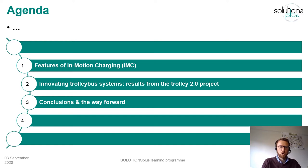So this is going to be the journey of our session today. First and foremost I'm going to tell you a little bit about the features of in-motion charging systems, then I'll show you the results from the Trolley 2.0 project, a project that we have been coordinating recently, demonstrating quite a wide array of trolleybus system innovations, and then last but not least I'll draw up some conclusions and show what the way forward could look like for trolleybus systems.